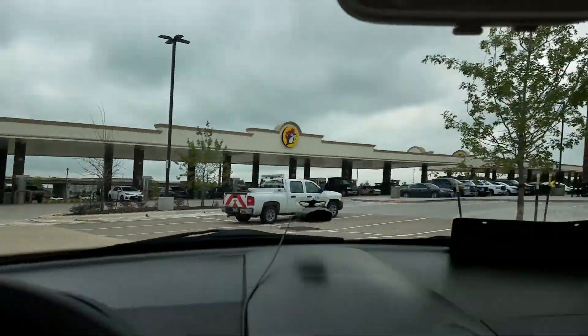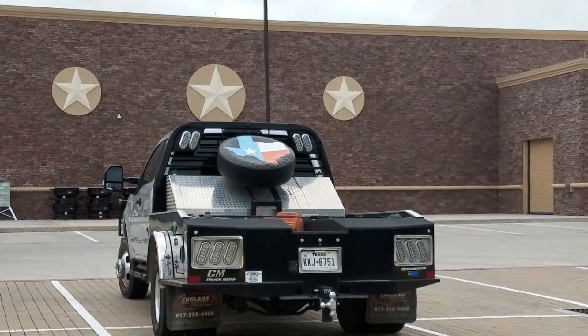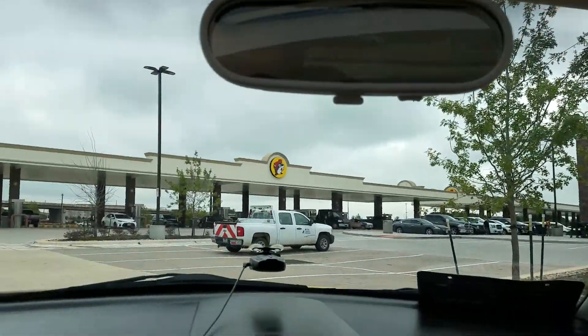This is the Buc-ee's gas station in Denton, Texas. So much America, so much Texas. See how big this place is.